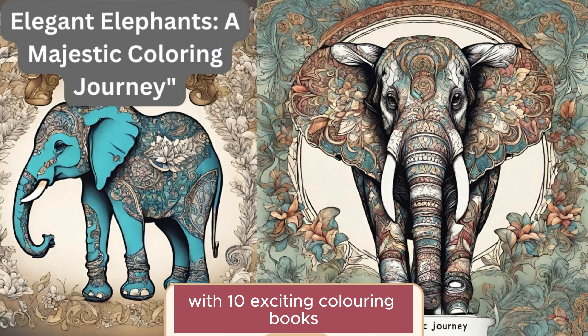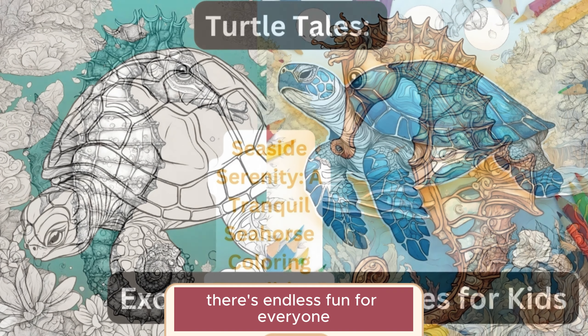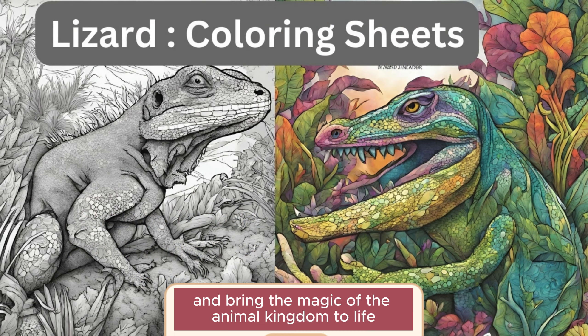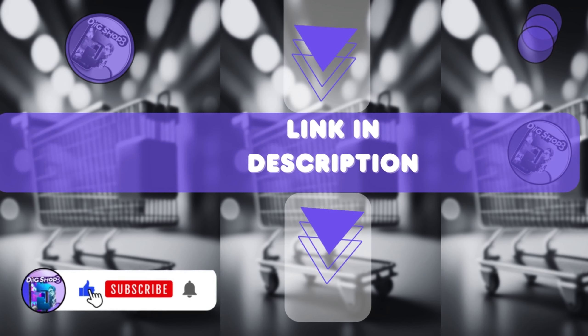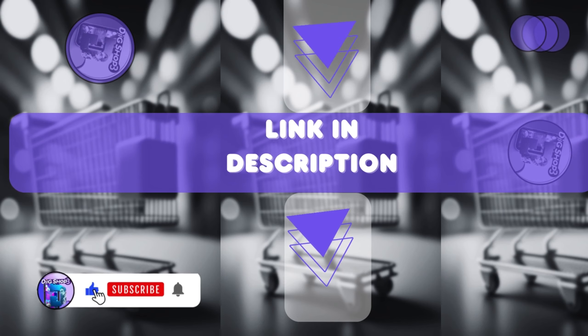With 10 exciting coloring books and a total of 330 pages to explore, there's endless fun for everyone. Whether you're a child or a child at heart, this bundle is sure to inspire and delight. Get yours now and bring the magic of the animal kingdom to life. Keep shopping with the link given below, and don't forget to subscribe to DigiShop 3 to discover the newest and most valuable products.